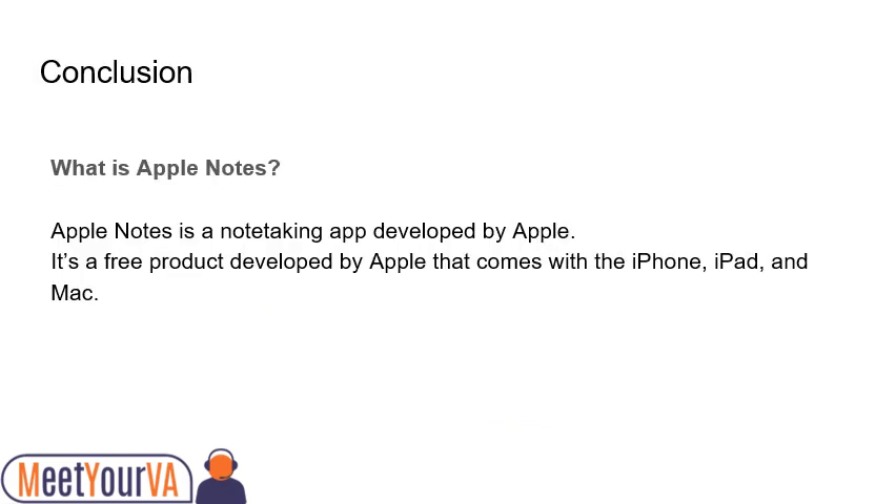So in conclusion, what is Apple Notes? Notes is a note-taking app developed by Apple. It's a free product that comes with the iPhone, iPad, and Mac. Hope you like this video. Watch out for more.